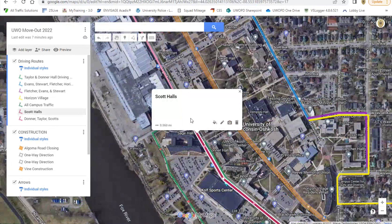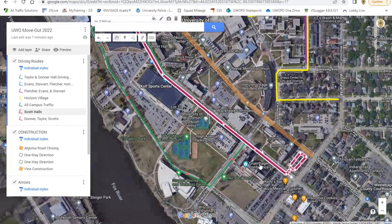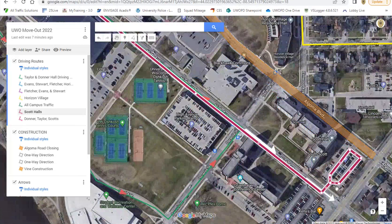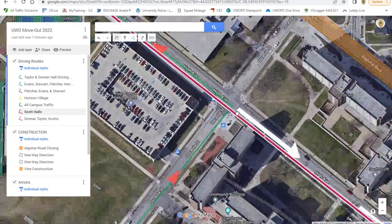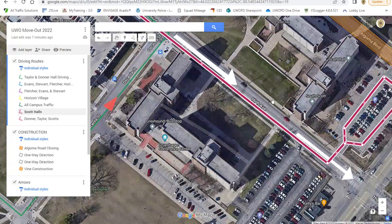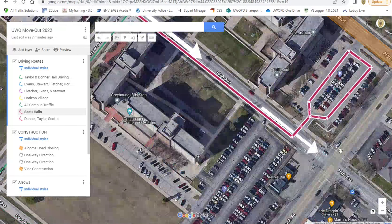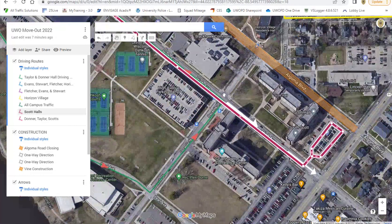For those of you going to the Scotts, you'll follow this pink line here, just staying on High Avenue and ending up in the Scott Hall parking lot area. Algoma Boulevard is closed, so that may be an issue. Note that these white arrows here indicate this is still one-way traffic from Osceola Street to Wisconsin Street, so you have to be careful because you can only go one way in this small section of road, since Wisconsin can't receive two-way traffic.